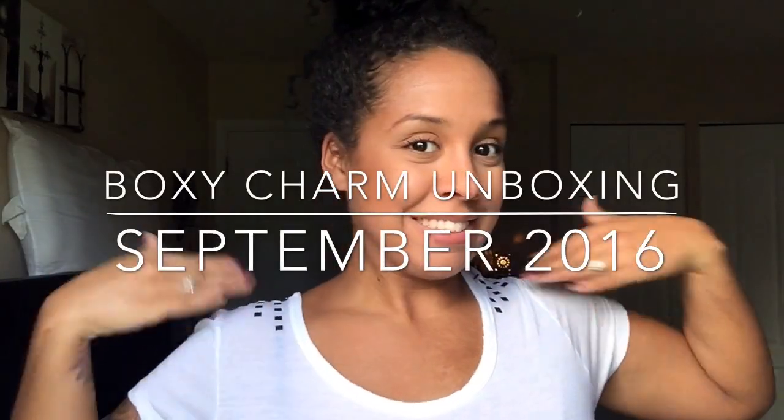Hello guys! Alright, so today I'm going to be doing my very first BoxyCharm unboxing video. I thought it would be fun for you guys to watch.